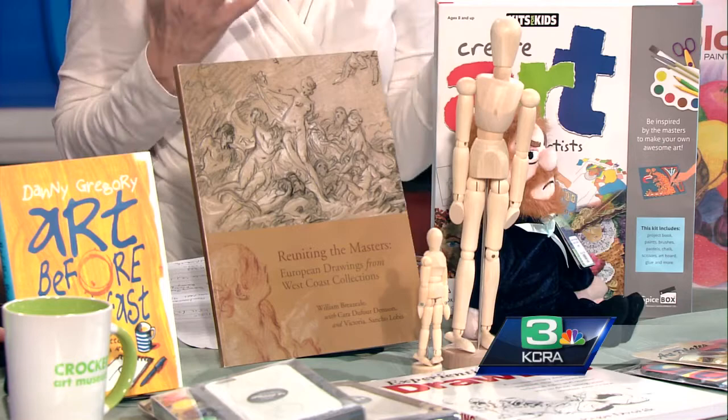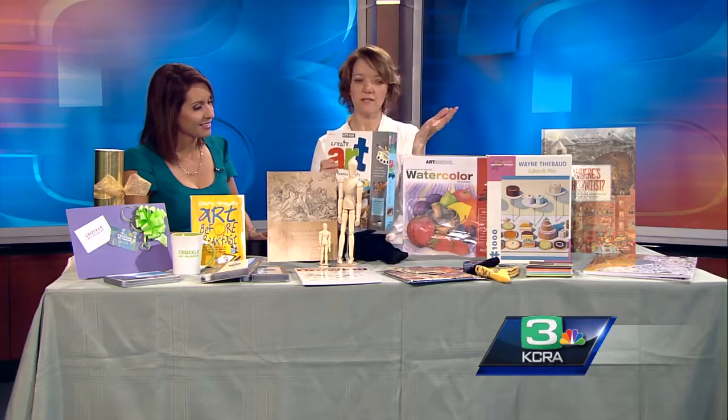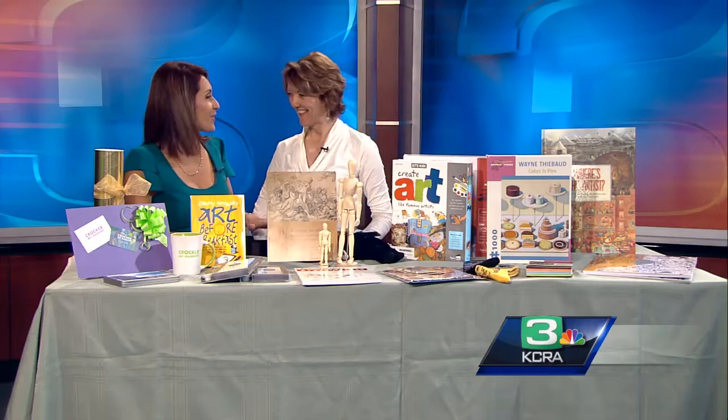For people who are a little tentative and don't know where to start, the Crocker has little starter kits that give you all the items you need. They help you figure out whether you want to sketch, paint, or draw without the overwhelm of a full art store. The host wraps up by saying she'll be heading to the Crocker store to shop for her children, reminding viewers the Crocker Art Museum opens at 10.